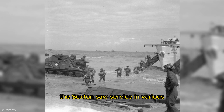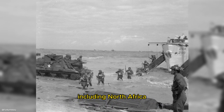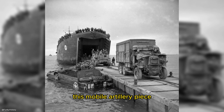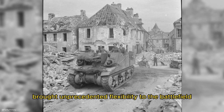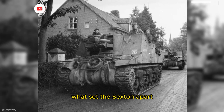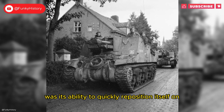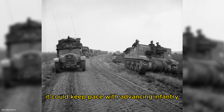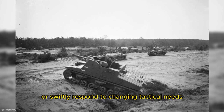The Sexton saw service in various theaters of World War II, including North Africa, Italy, and Northwest Europe. This mobile artillery piece brought unprecedented flexibility to the battlefield, providing rapid and effective firepower. What set the Sexton apart was its ability to quickly reposition itself on the battlefield. Mounted on a tank chassis, it could keep pace with advancing infantry or swiftly respond to changing tactical needs.